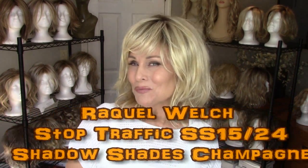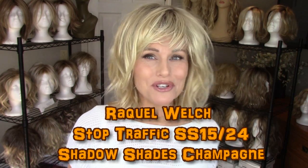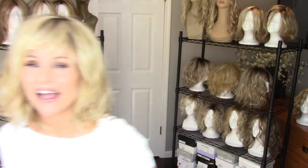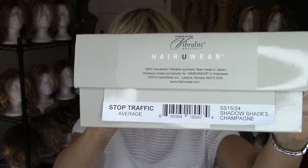Hi everybody, this is Taz. Welcome to Taz's Wig Closet today. Are you ready to stop traffic? This is the new Stop Traffic design and style by Raquel Welch, brand new for spring 2017, and today I am showing you Stop Traffic in the color SS 1524 shadow shades champagne.